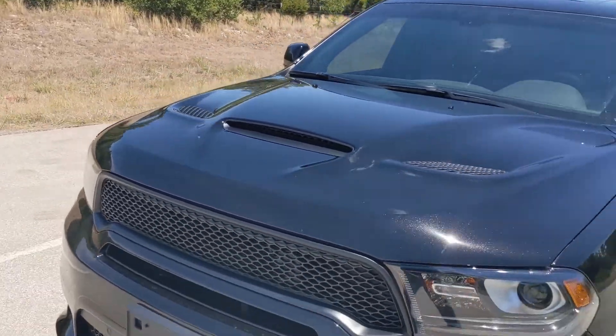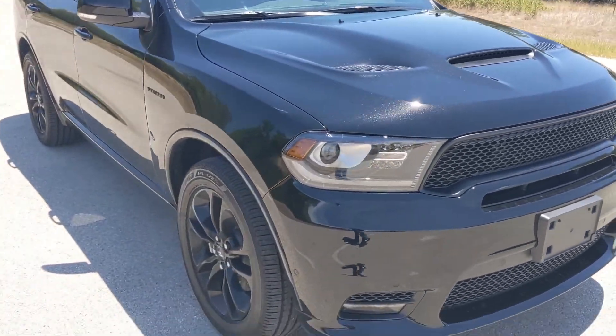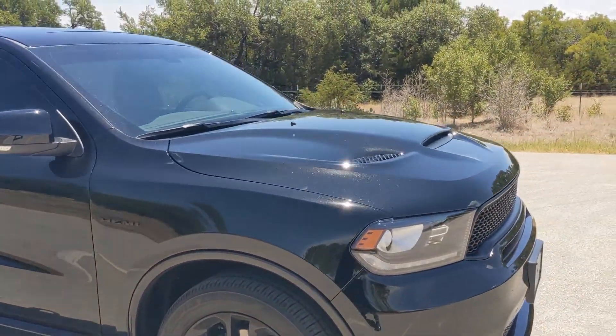Getting up to 45 I probably need to get a pedal commander or a speed boost. I've been scouring eBay for mods and it's hard finding mods for the Durango. It's got the hood scoops — that's how you know it's the RT.